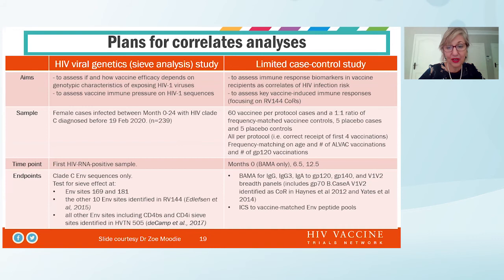So what's going to happen with the correlate study? We are interested in understanding whether there were any subpopulations where the vaccine may have worked. There will be a sieve analysis study and a limited case-control study to evaluate whether vaccine efficacy depended on any genotypic characteristics of the exposing HIV virus and to assess whether there was any immune pressure from the vaccine on HIV sequences. The limited case-control study will assess immune response biomarkers in vaccine recipients as correlates of HIV risk, focusing on the RV144 correlates of risk to try and understand what went wrong.